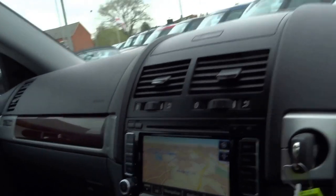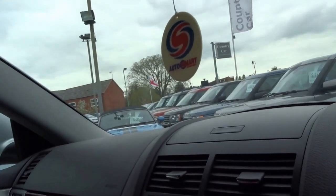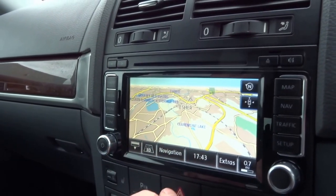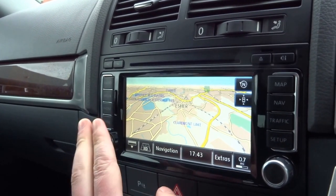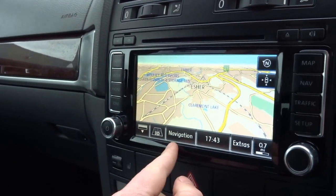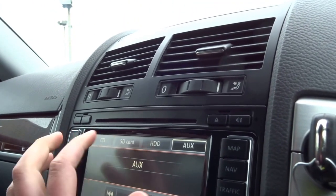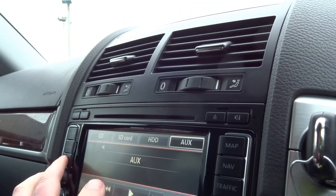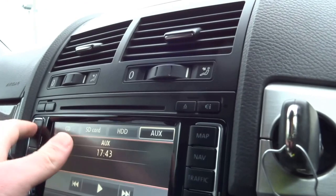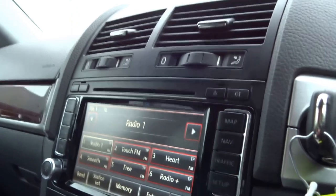Starting from the top, you've got a storage bin up there. The media system is upgraded — it's a newer unit than what you would have originally in this car. It's a Volkswagen system, it's got 3D maps, auxiliary inputs, and a hard disk drive. It also has traffic information. It's nice because it's updated and fresh.